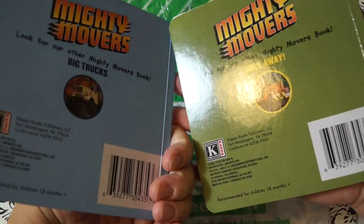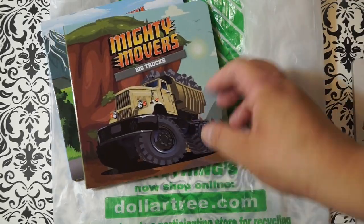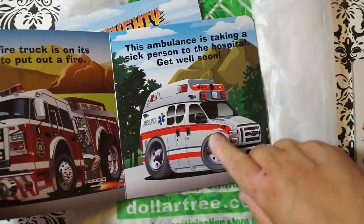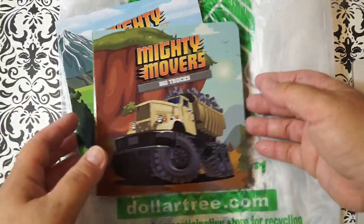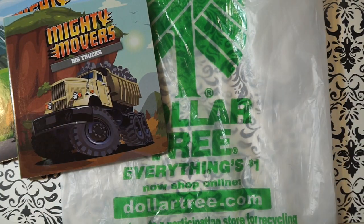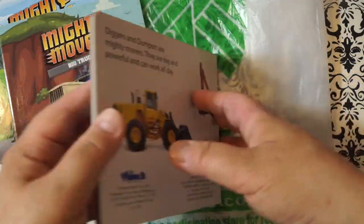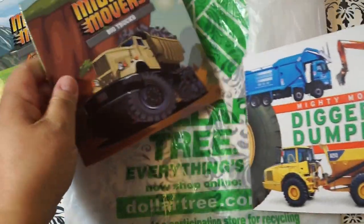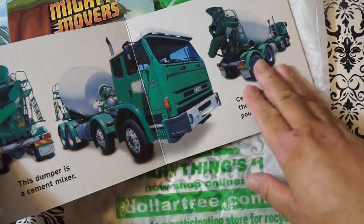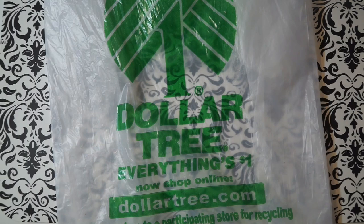I picked up some books for my son. I found these Mighty Movers Big Trucks — it looks like there were only these two books left so I got one of each. He likes cars and trucks nowadays, so hopefully he'll start pointing at them and saying 'truck.' I like that they have different things like the ambulance. I have a flash card app I've been showing him and he's been very interested, so hopefully the books will be the same.